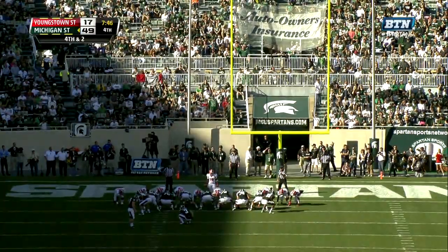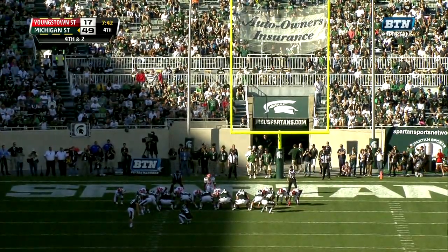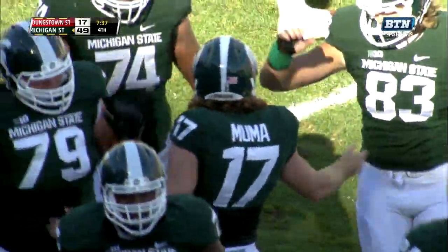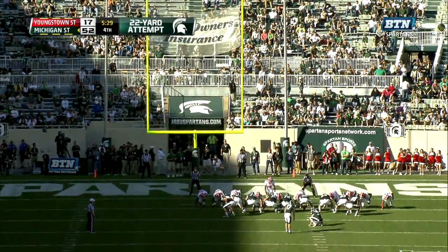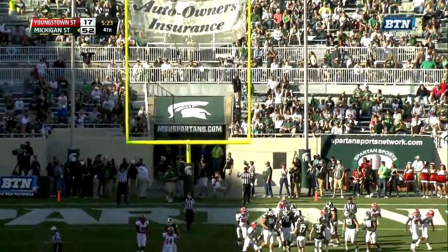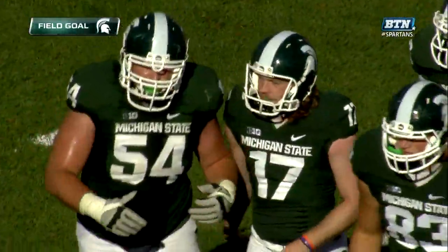Let's play contrarian and go for the three. Kevin Muma has seven extra points today — we'll see if he can add a field goal. And he does, to push the point total over 50 and the lead to 35. Walk over to Nick Tompkins and say, if you would have held on to that ball, that would have been you out there instead of me. Kevin Muma has two field goals to go along with a seven for seven afternoon on his extra points.